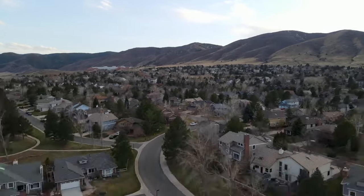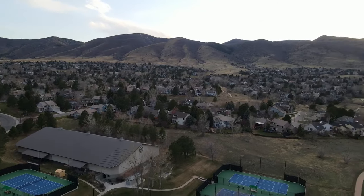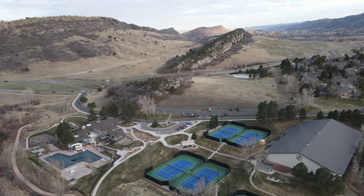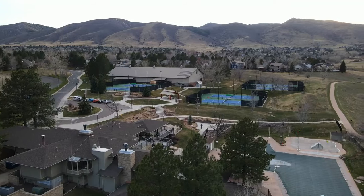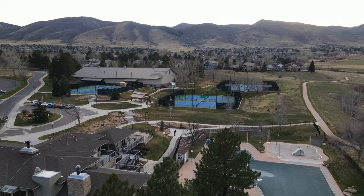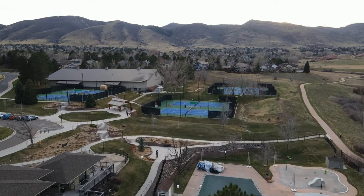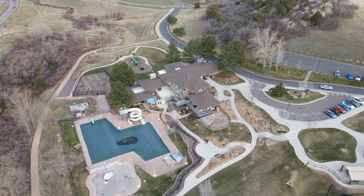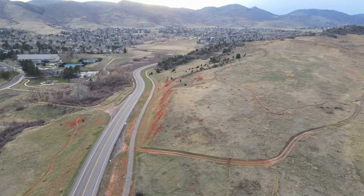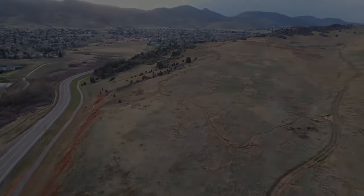The home is situated in an absolutely prime location in the neighborhood. You can walk five to ten minutes to the local elementary school, community clubhouse with pools, a new workout facility, and covered tennis courts. Or ride your mountain bike, horseback ride, or hike in the massive open space and miles and miles of incredible private trail system. This is all included in a very low HOA. This truly is a dream home in a dream location.